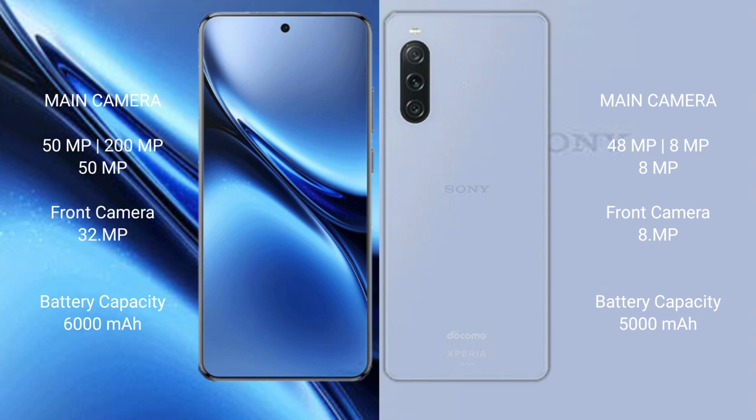Vivo X200 Pro packs a 6000mAh battery with 90W fast charging support. Sony Xperia 10 Mark 5 packs a 5000mAh battery with 30W fast charging support.